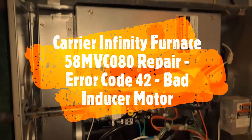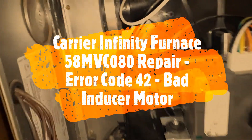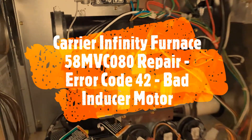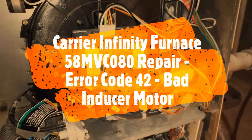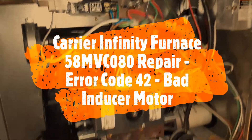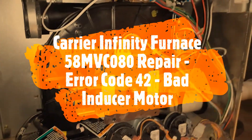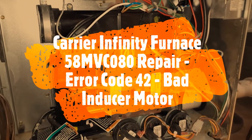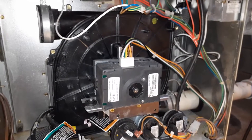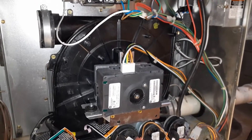I have a Carrier Infinity furnace which is 80,000 BTU. The model number is 58MVC 080. Our basement was flooded up to seven feet of water, so everything was underwater and the furnace was not working. I decided to fix it myself because the 10-year warranty — this was installed in 2012, so it's still under warranty, now it's 2019, seven to eight years old — because of the water damage none of the warranty will be applicable; it will void the warranty.